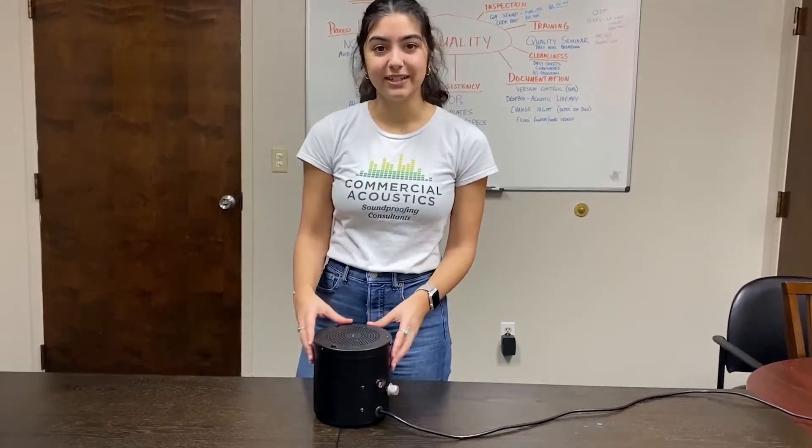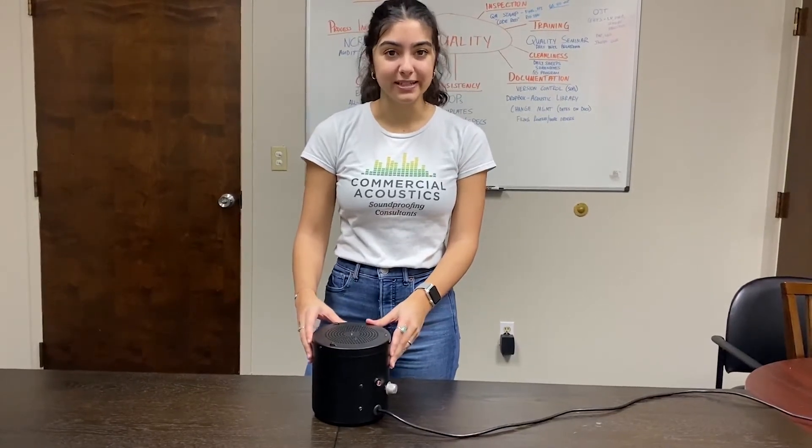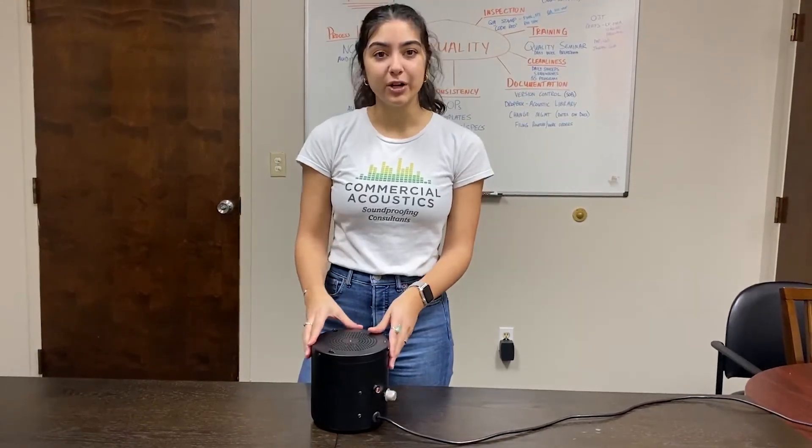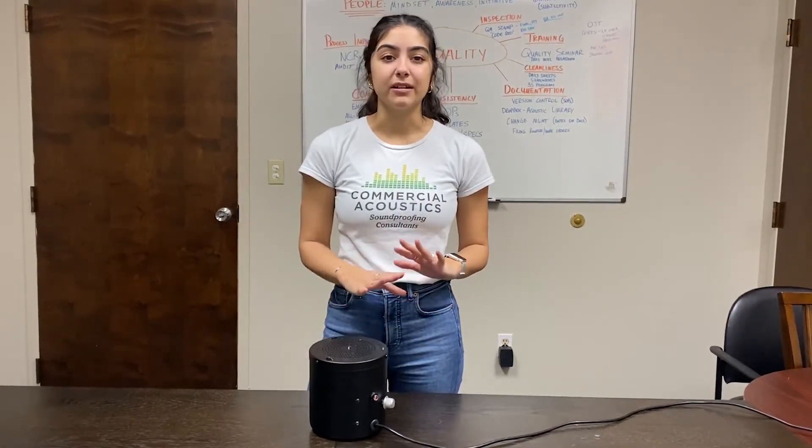So our demo unit here is a little bit more intense. Usually you would find a sound masking speaker up in the plenum above ACT or mounted under drywall. They're tuned to about 43 to 45 dBA, and they just work to help you keep that speech privacy in your office or make sure that you're not getting distracted by the noises going on in your open office space.